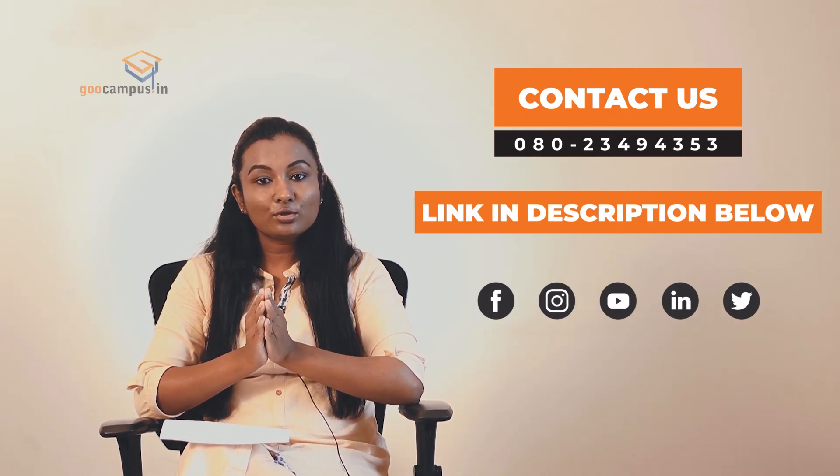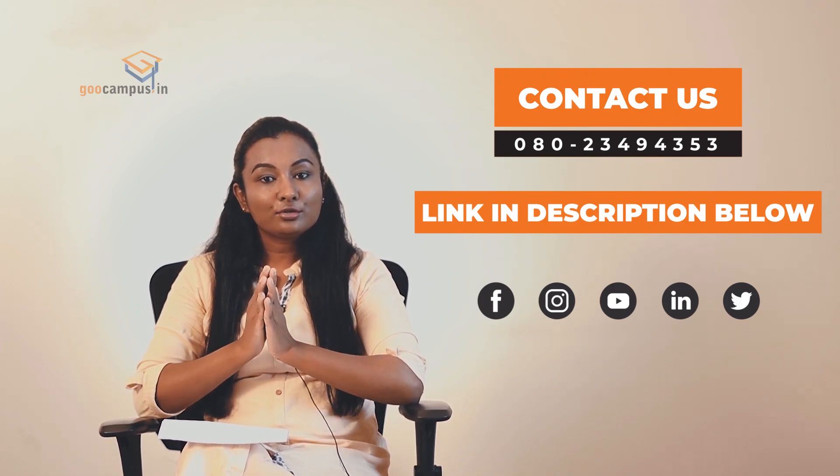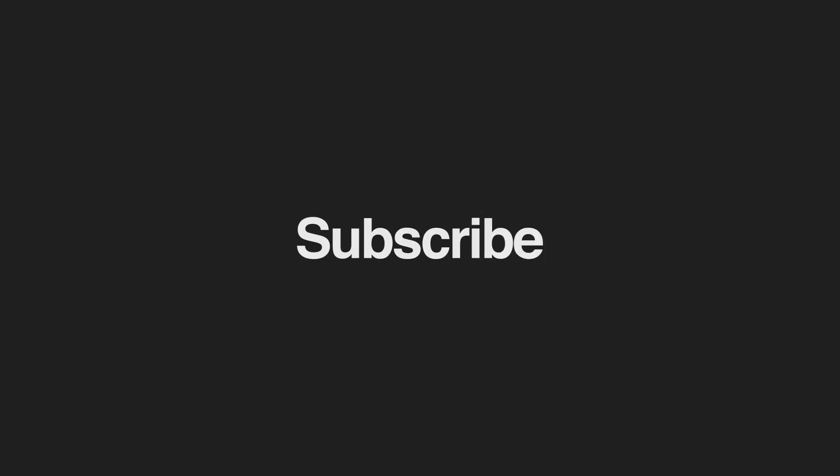Students who want to be updated on specialty training in UK, do like and subscribe to our channel. Thank you.